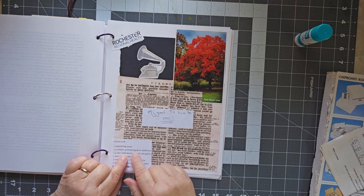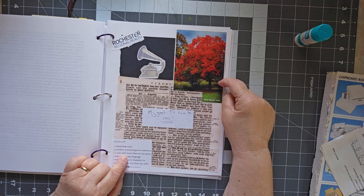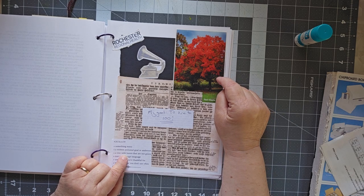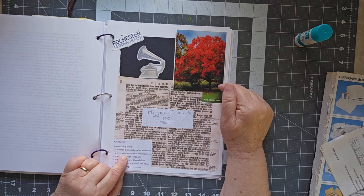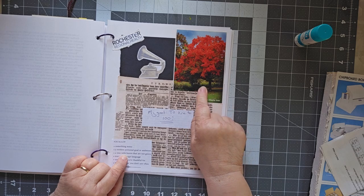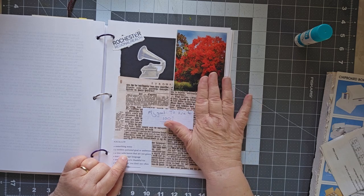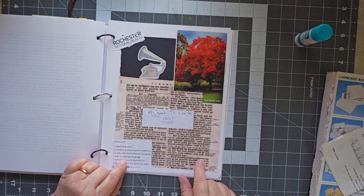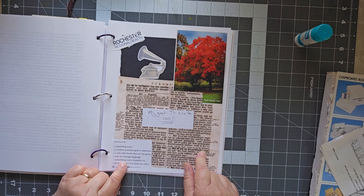A tree with leaves that are not green: the same person who took the picture of the cardinal took the picture of the maple tree — this is Matt Robbins. If I remember, I will put a link to his stuff down below. He's a friend of mine who is a great nature photographer; he did a calendar a few years back and I cut his pictures out. Text in a foreign language: that's German, from a digital download I picked up somewhere.